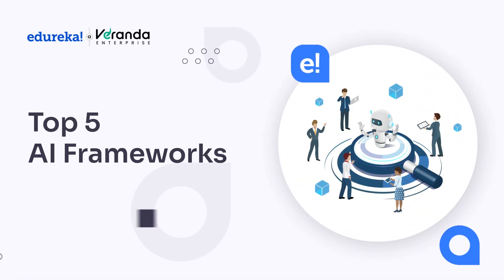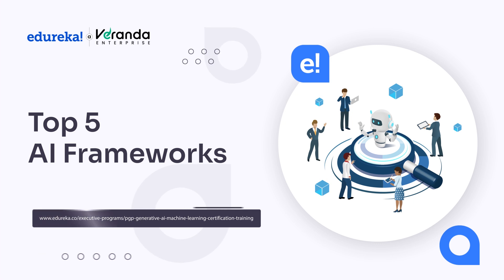Hello everyone and welcome back to Edureka's YouTube channel. In today's exciting session, we will explore the top 5 AI frameworks. So let's dive in and discover how these frameworks can enhance your backend development skills.